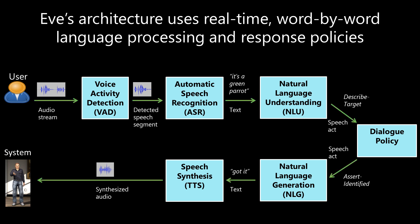In contrast, as a user is speaking, our Eve agent performs all of these language processing steps in real-time and in parallel, and it uses an optimized dialogue policy to identify when it has understood and the right time to respond. This enables the agent to eliminate most of this latency and to achieve very rapid understanding and response times.